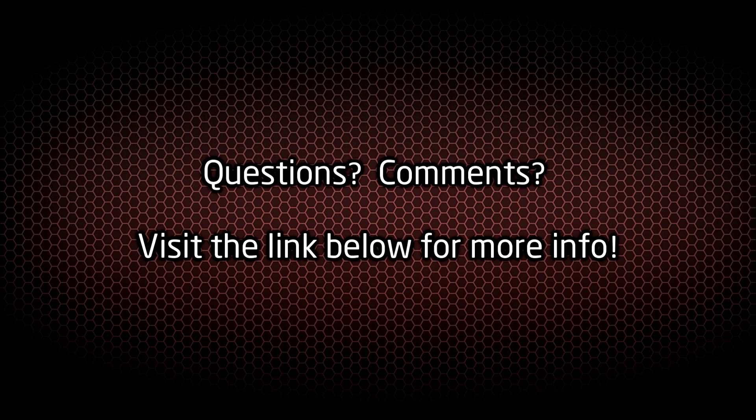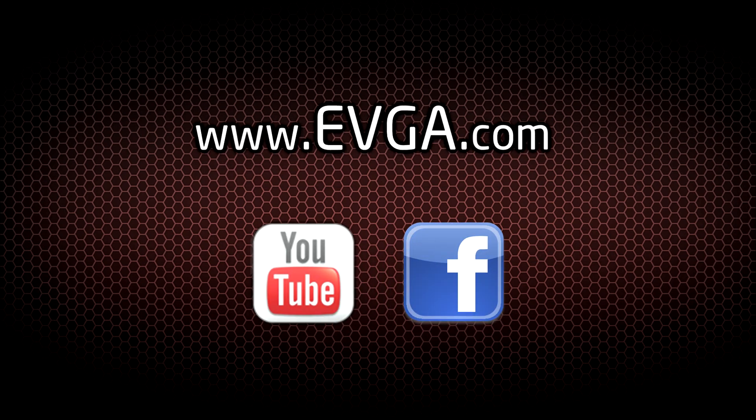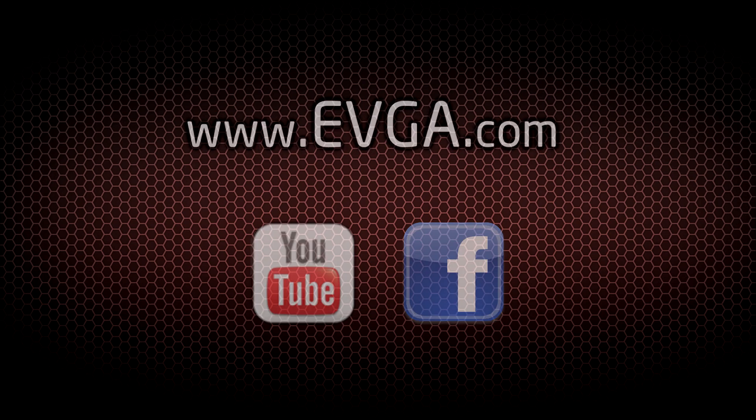We are very excited about this new series, and we would like to know what you think. Please drop us a line on our Facebook page or visit www.evga.com.